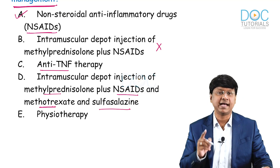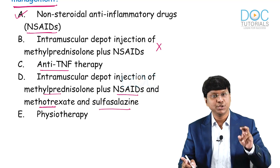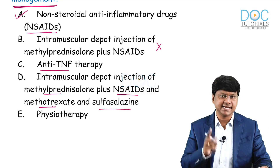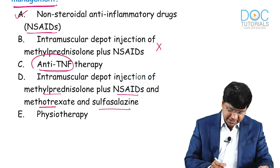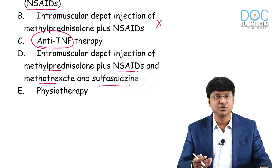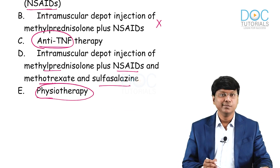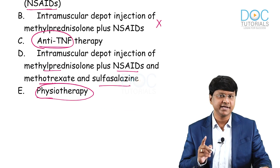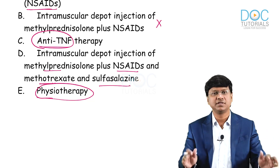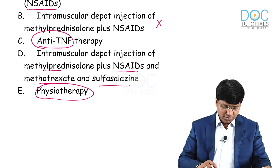Anti-TNF therapy is reserved for patients who have active disease despite two trials of DMARDs. Only when the disease remains active after DMARD therapy do you start anti-TNF therapy, which includes mainly biological agents. Physiotherapy is very useful and should be encouraged, but physiotherapy alone cannot control the symptoms or the disease course, making that option incorrect.